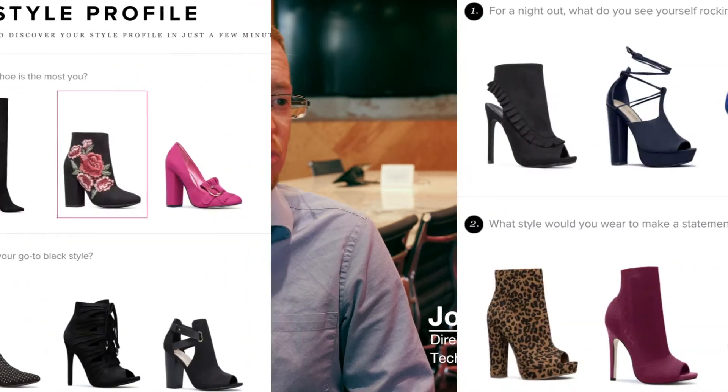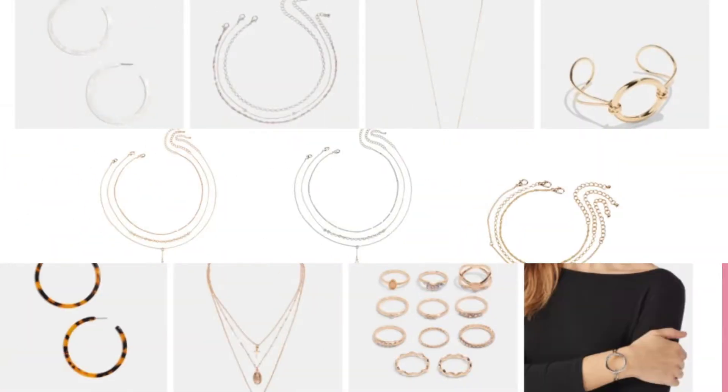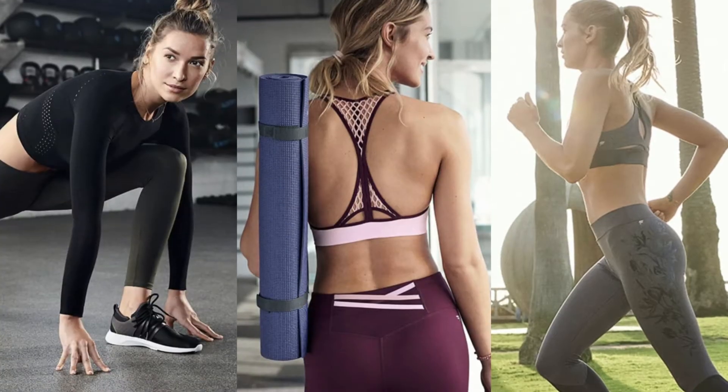Textile Fashion Group is an online subscription fashion retailer that carries selections of shoes, handbags, jewelry, apparel, lingerie, and athletic wear.